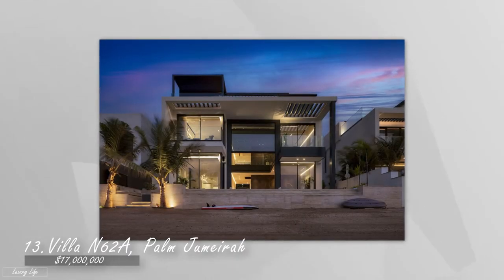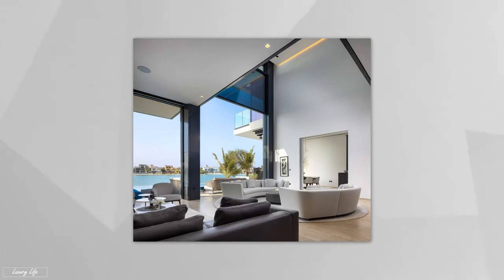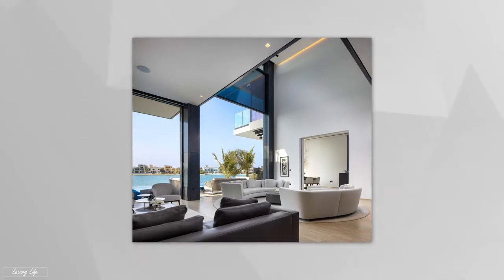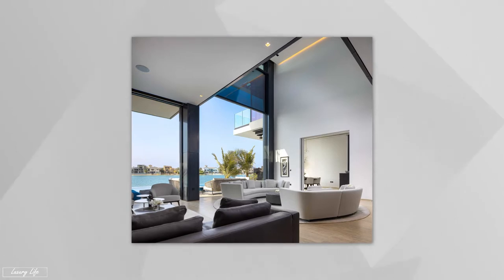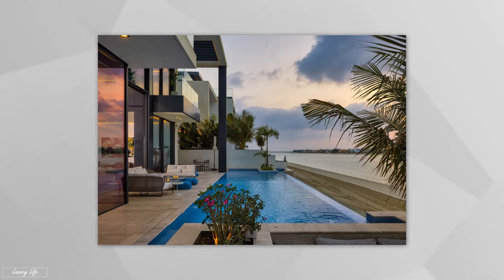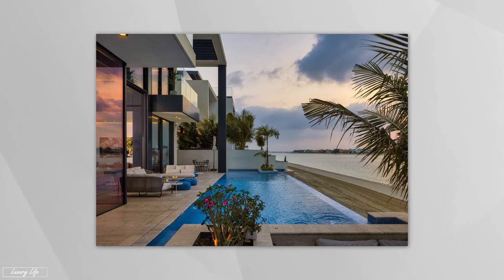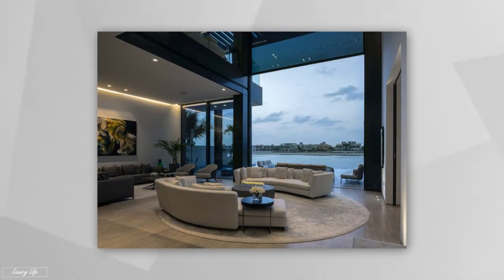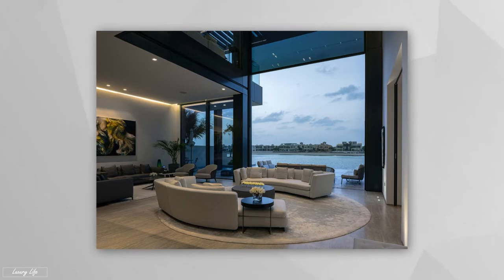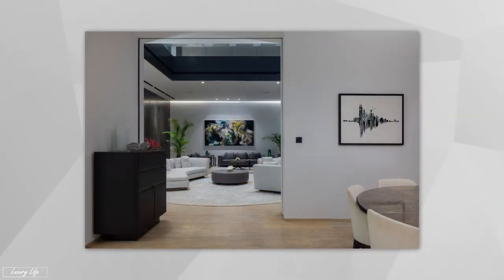Number 13 on our list: Villa N62A Palm Jumeirah, valued at $17 million. With its relatively modest size, it also offers a level of elegance and privacy. A renowned villa with its own beachfront, nestled magnificently over three different levels in the center of one of the fronts of Palm Island. The house has six bathrooms, five bedrooms, and a beachfront providing the most peaceful scenic sea views of the Dubai skyline, situated so you can see breathtaking Dubai sunsets.